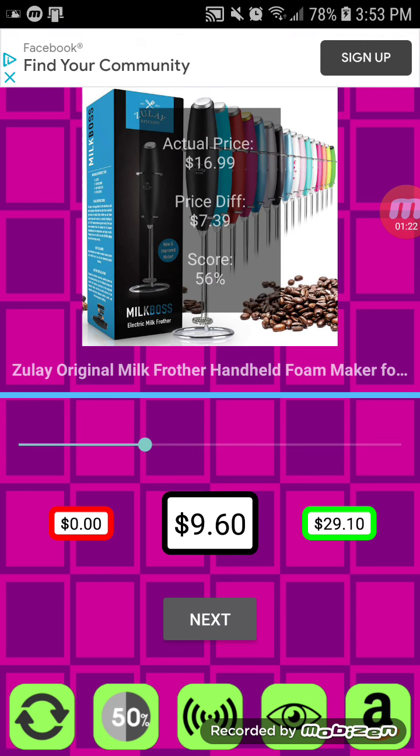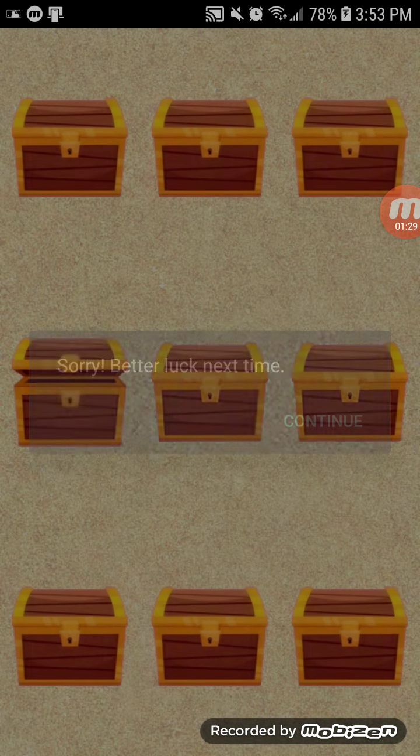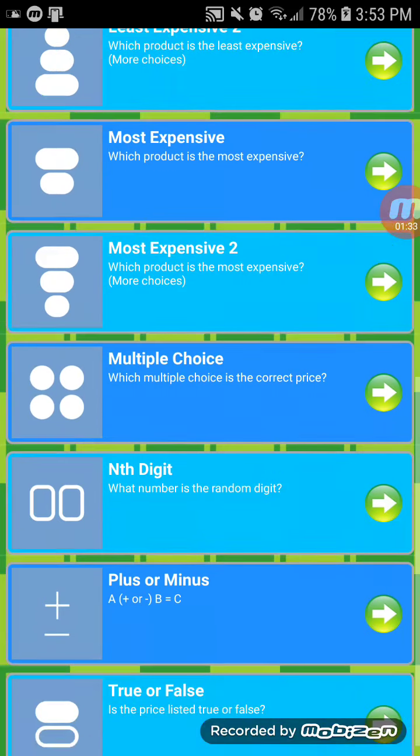That sounded like when the letter does on Wheel of Fortune. No bonus cash, unfortunately. But we have just about $100 in prizes right now. Let's play Multiple Choice.